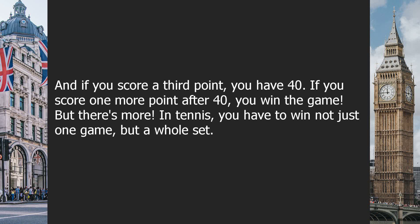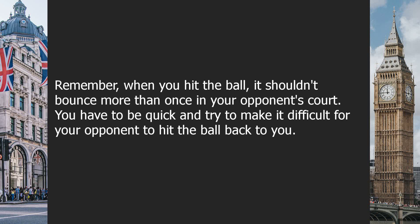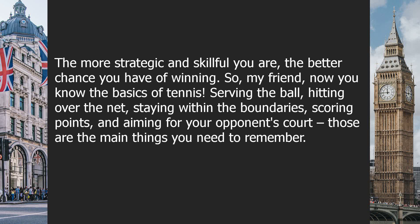But there's more. In tennis, you have to win not just one game, but a whole set. A set is made up of many games. Usually, you have to win six games to win a set. If both players win six games, they play a special game called a tiebreaker to decide the winner of the set. Remember, when you hit the ball, it shouldn't bounce more than once in your opponent's court. You have to be quick and try to make it difficult for your opponent to hit the ball back. The more strategic and skillful you are, the better chance you have of winning.